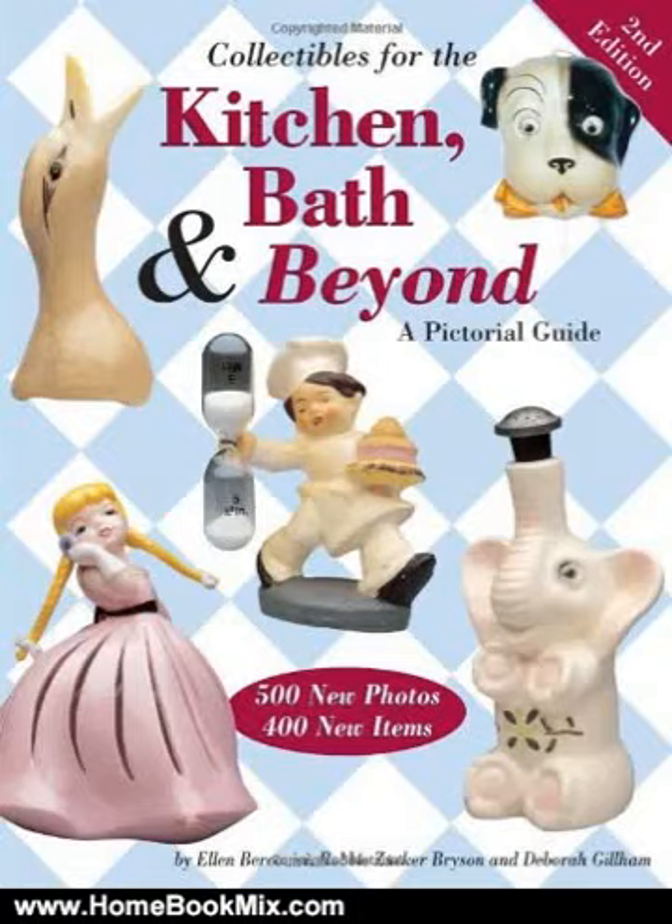This is the summary of Collectibles for the Kitchen, Bath and Beyond, a Pictorial Guide by Ellen Burkovisi, Bobby Zuckerbysen, and Deborah Gillam.